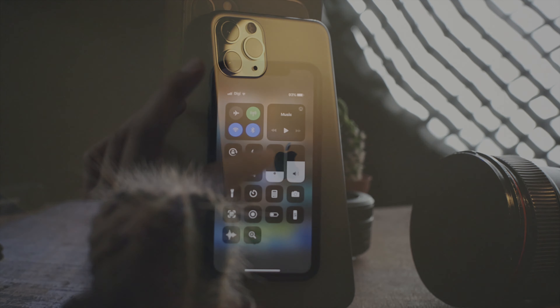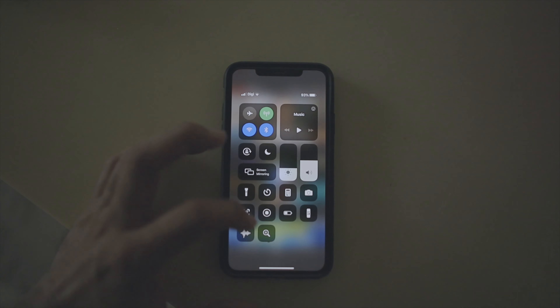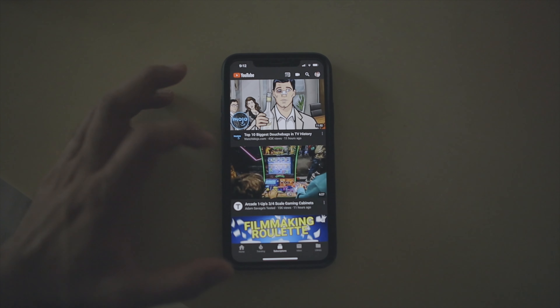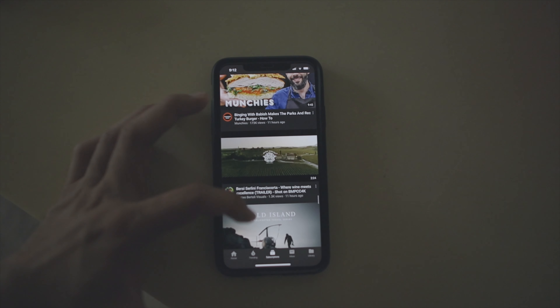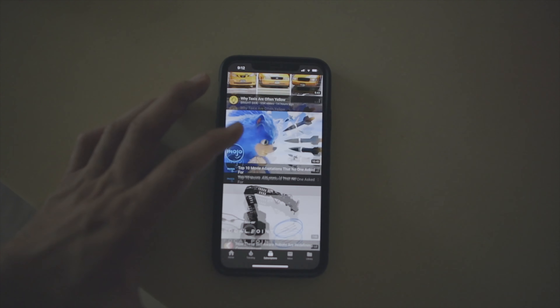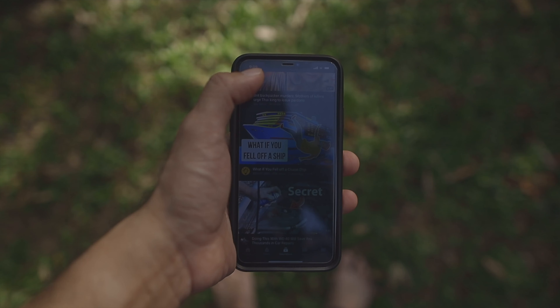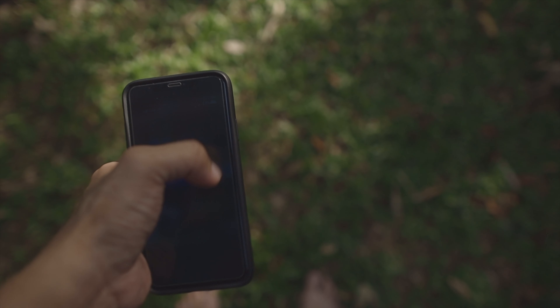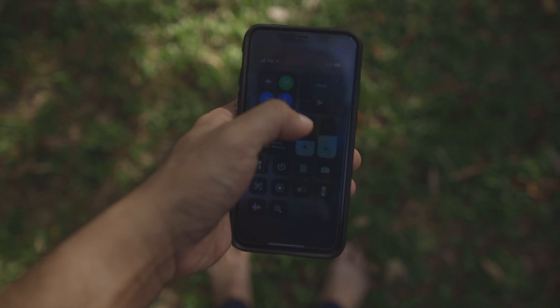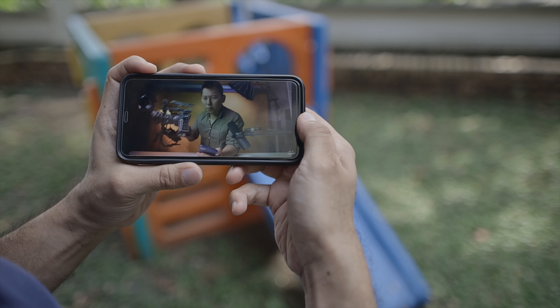One thing that struck me most about the 11 Pro Max is the OLED screen brightness. It's way brighter than any iPhone I've ever used. Currently I have mine at just under a quarter brightness most of the time, and that already feels pretty bright indoors. On a bright sunny day outdoors the screen is still really bright, maxing out at about 1,200 nits, and believe me that is really bright.